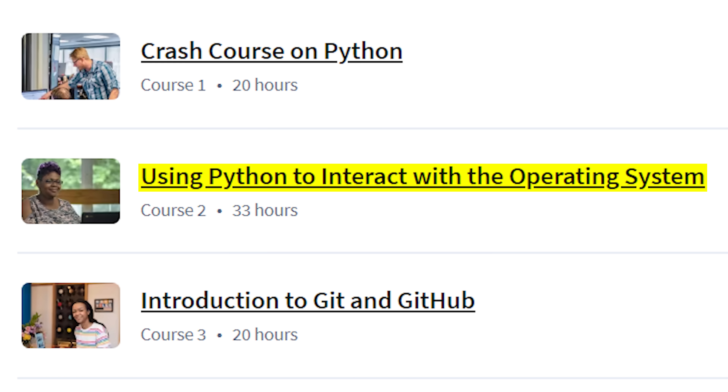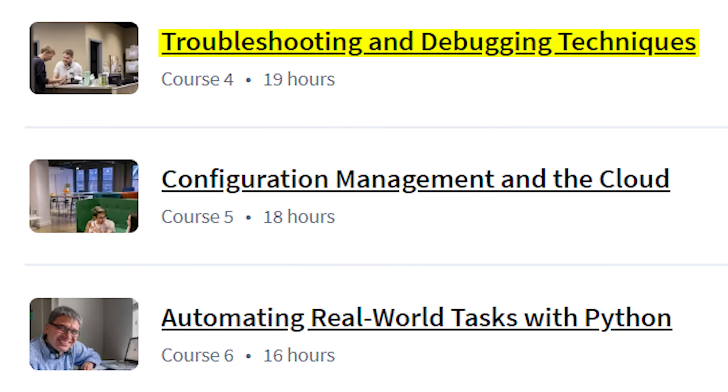Then, using Python to interact with the operating system — basically making Python talk to your computer — 33 hours. Third, introduction to Git and GitHub version control, super important, 20 hours. Fourth, troubleshooting and debugging techniques, finding and fixing code problems, 19 hours. Fifth, configuration management and the cloud, scaling your automation, 18 hours. And finally, automating real-world tasks with Python — the capstone where you actually build stuff and make a portfolio — 16 hours.